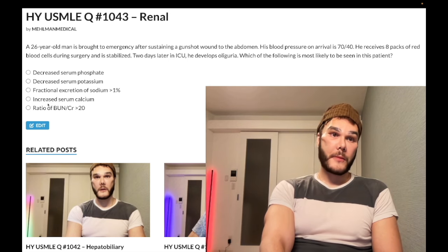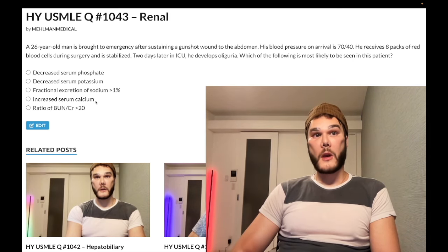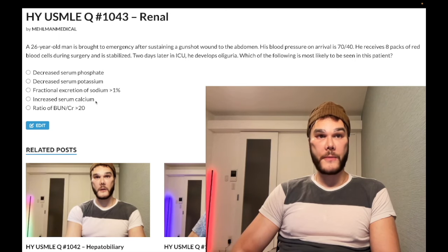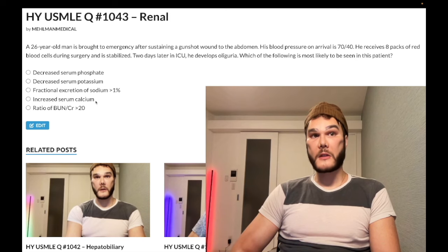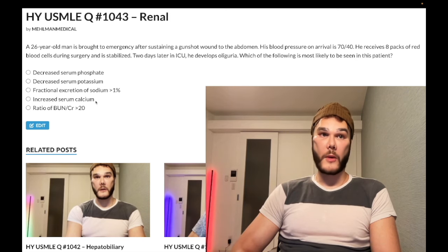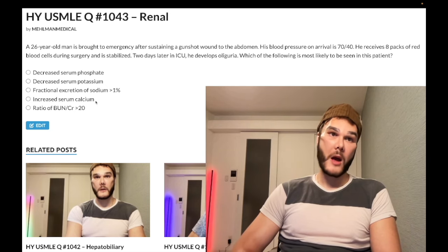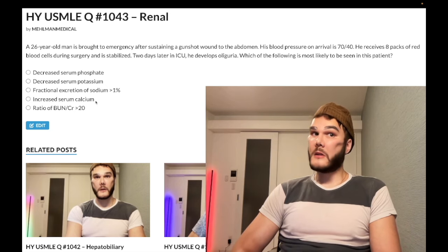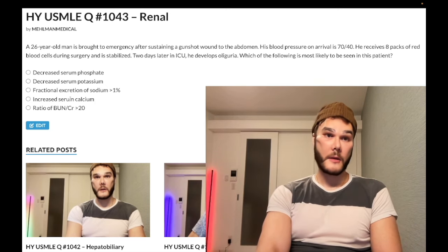Calcium is always going to be low in renal failure. In acute renal failure it can be as simple as the kidney simply can't reabsorb calcium in the late DCT. In chronic renal failure the salient mechanism is that you can't synthesize active vitamin D — the 1-alpha hydroxylase isn't active in the PCT, so you can't make active vitamin D. Normally vitamin D goes to the small bowel to increase absorption of calcium, so the answer will be decreased intestinal absorption of calcium.